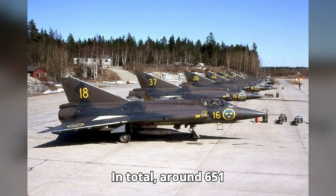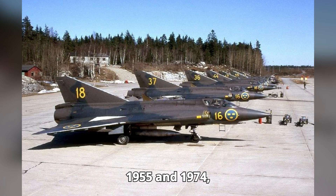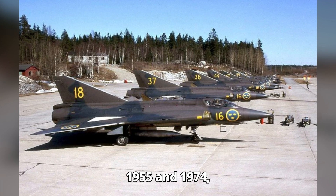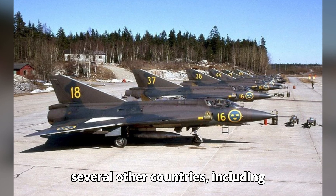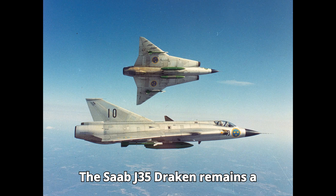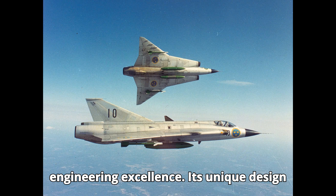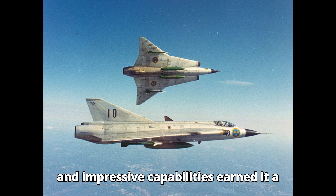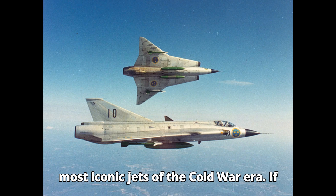In total, around 651 J-35 Drakens were produced between 1955 and 1974, serving in the Swedish Air Force and several other countries, including Finland, Denmark, and Austria. The Saab J-35 Draken remains a testament to Swedish innovation and engineering excellence. Its unique design and impressive capabilities earned it a place in aviation history as one of the most iconic jets of the Cold War era.